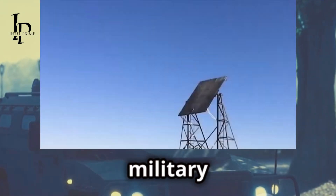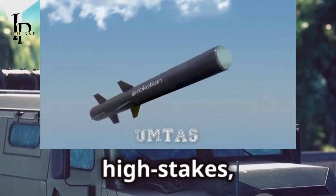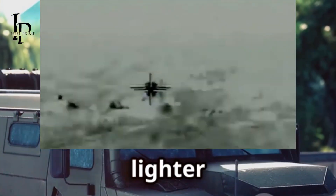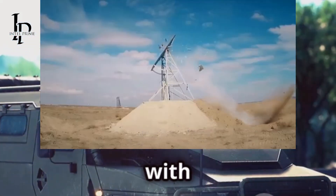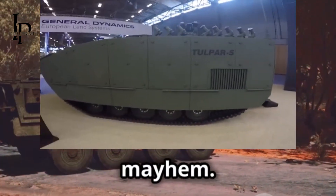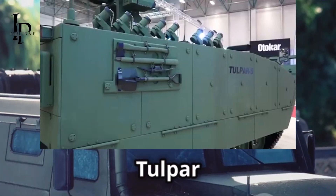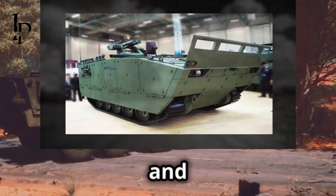Next is the Tulpar S, tailored for high-stakes, behind-enemy-lines missions where stealth and speed are paramount. This model is designed for special operations — lighter and faster than the IFV, built to navigate through tight spaces and rough terrain with ease. Whether it's a quick extraction or a surprise attack, the Tulpar S is up to the task. Think of it as the James Bond of the Tulpar family: sleek, stealthy, and always ready for action.